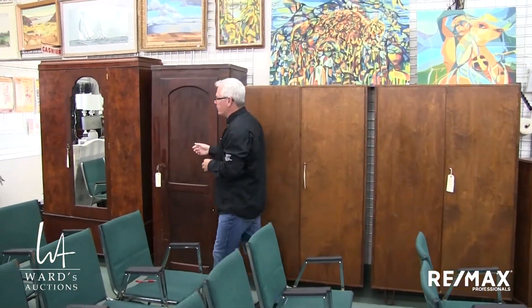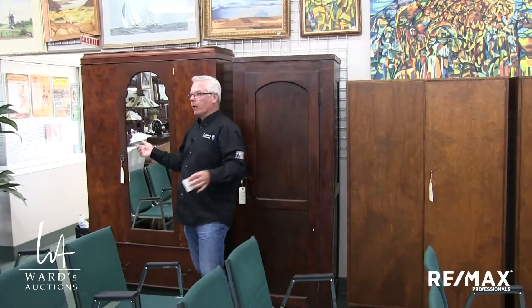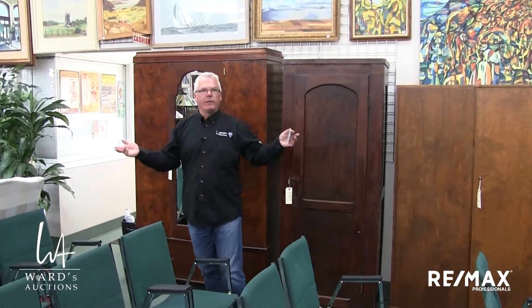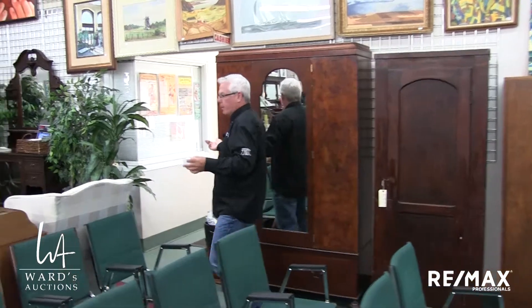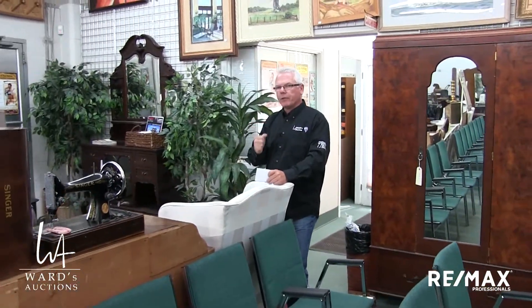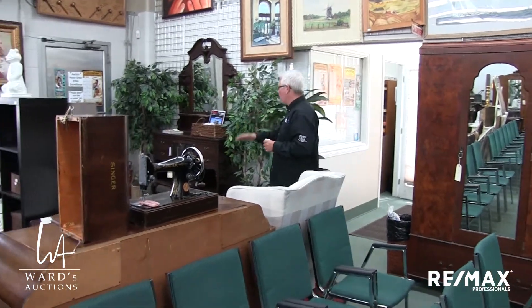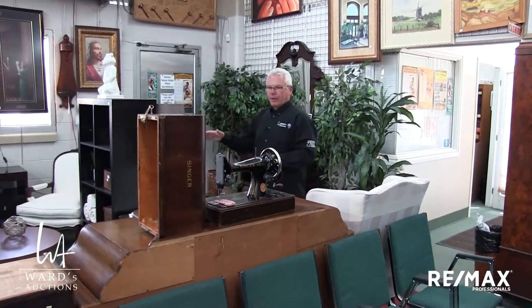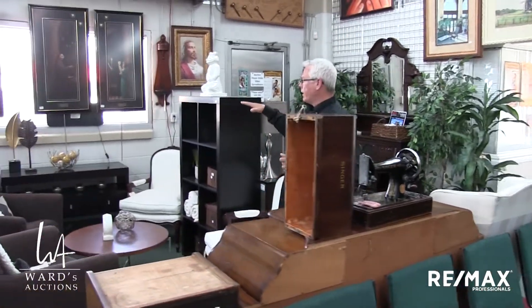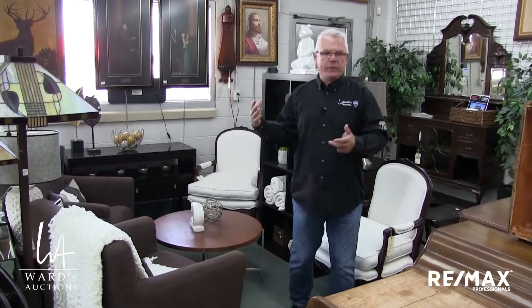Lots of antique wardrobes in the sale. It's funny because you go two years without seeing one, and now I think we've got six in the sale, maybe even more than that. We also have show home furniture — some nice, modern, up-to-date decor and furniture. You can see here the sort of stuff that you see in show homes.